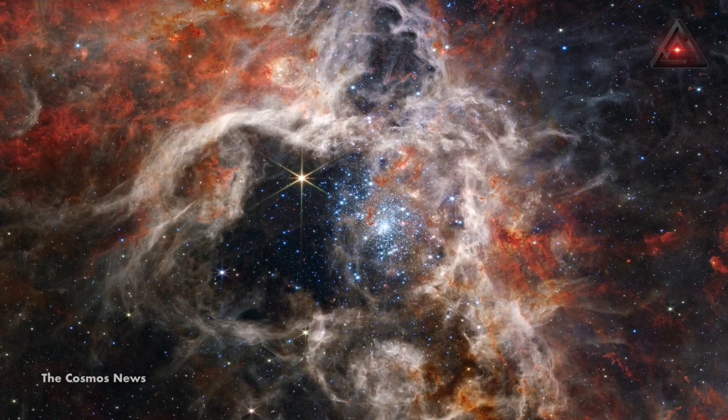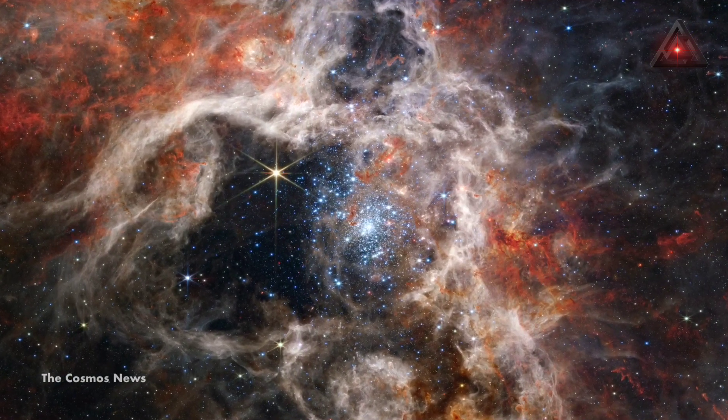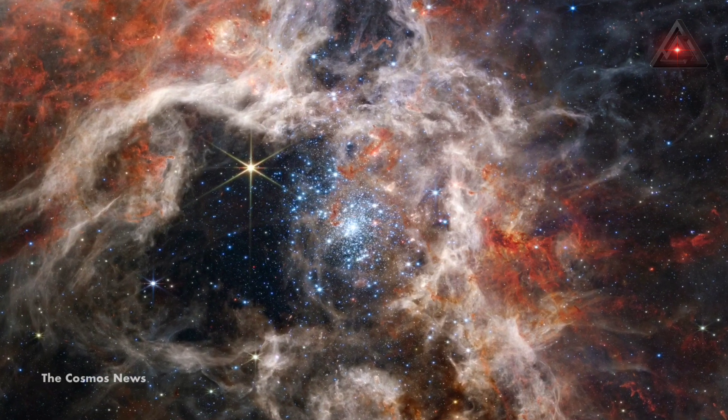A stellar nursery nicknamed the Tarantula Nebula has been captured in crisp detail by NASA's Webb Telescope, revealing hitherto unseen features that deepen scientific understanding.